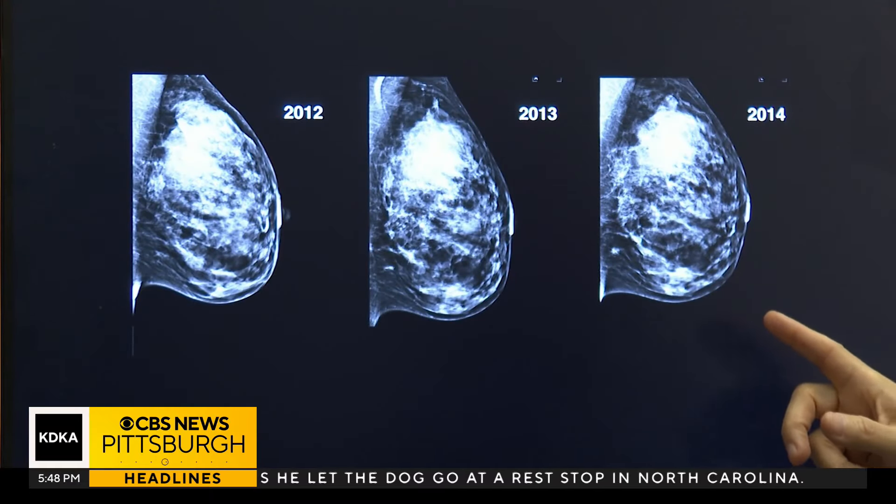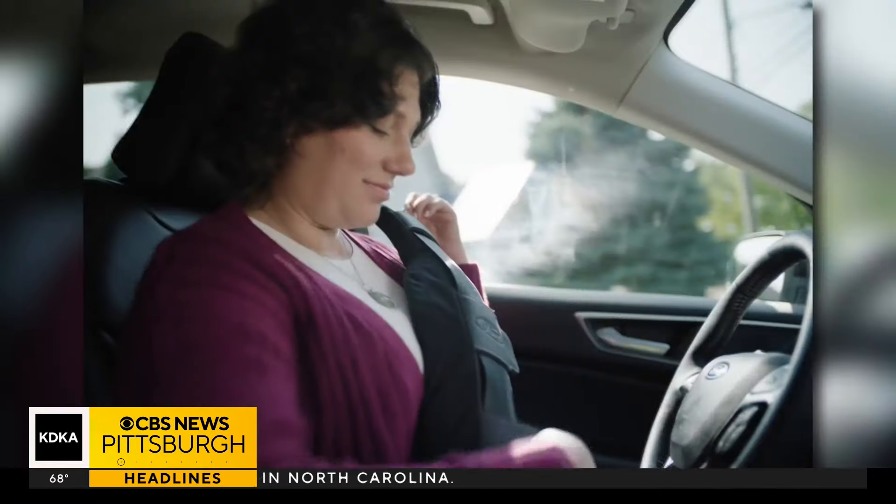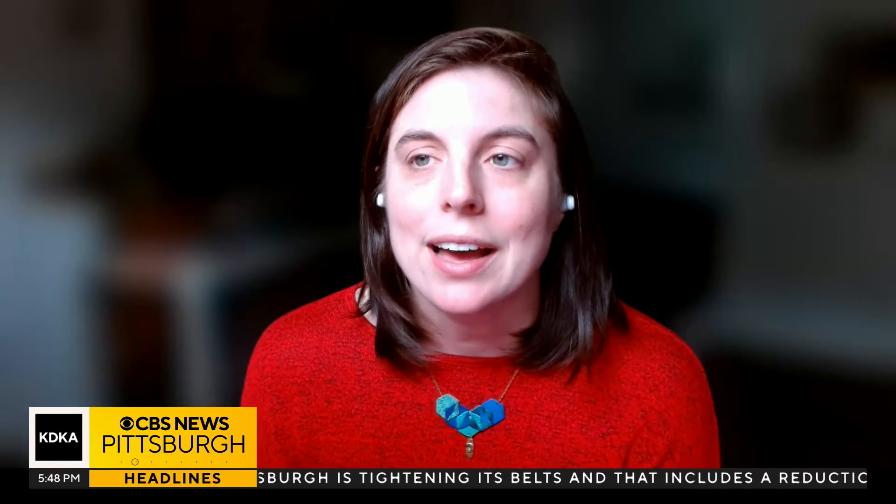As we kick off Breast Cancer Awareness Month, the support belt is hitting the market today. I don't want to say sold, because we are actually giving it away through our Ford Merchandise store. We do have people pay for the shipping, but the actual product is free.